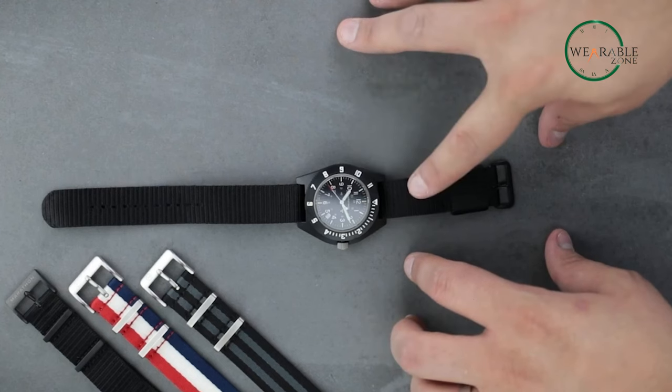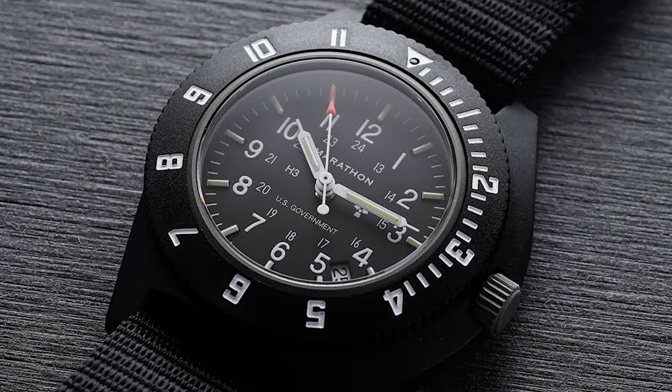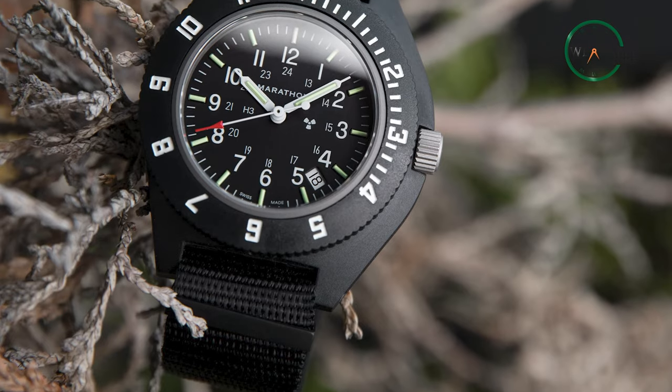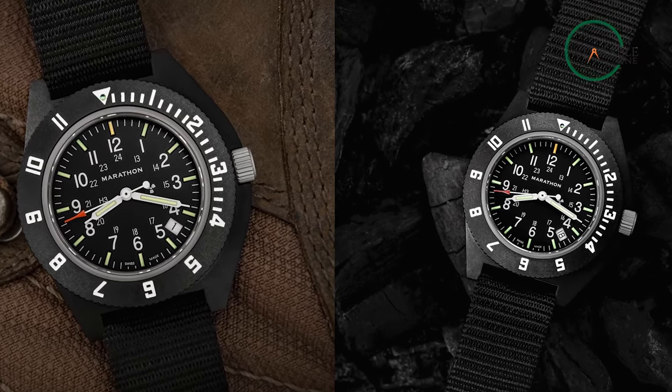Additionally, the durable stainless steel case and band can withstand the toughest conditions. Moreover, with the end-of-life (EOL) indicator, you get to know when you need to change your battery. Whether you are flying a plane, climbing a mountain, or just exploring the great outdoors, the Marathon Black Pilot's Navigator is the watch that you can count on.